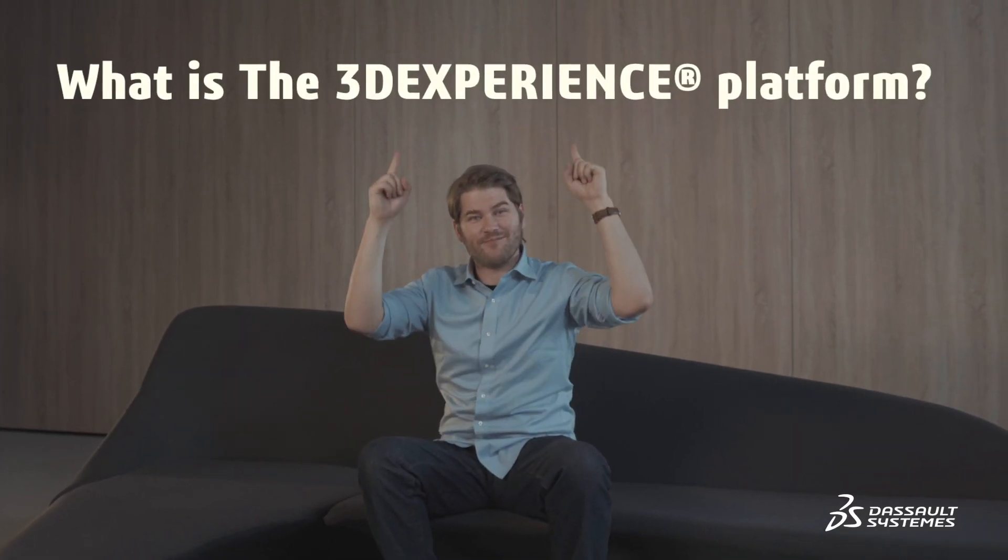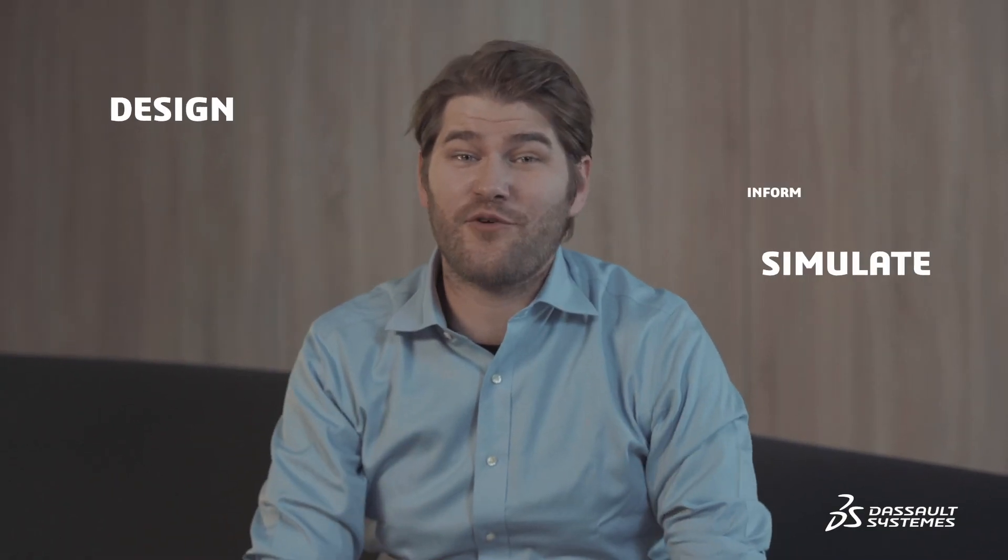What is a 3DEXPERIENCE platform? It's a platform that gives you access to a catalog of applications, or apps, like the kids say these days. These apps allow you to design, simulate, inform, and collaborate on a project. Got it? Good.